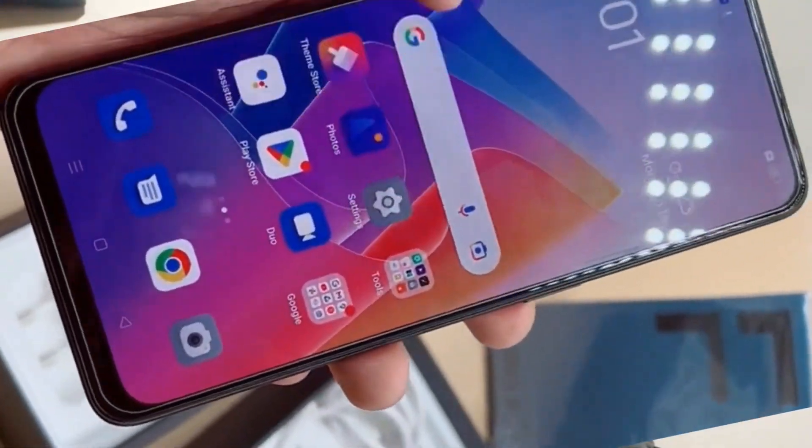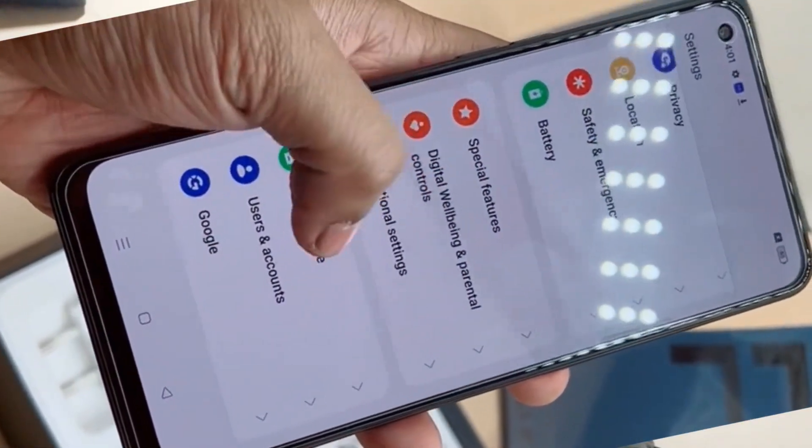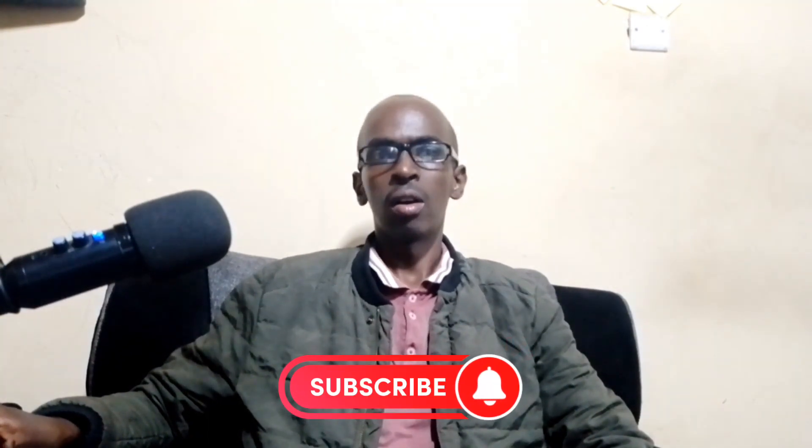On the software, the OPPO F21 Pro runs on Android 11 with the OPPO ColorOS 11.1 skin on top. ColorOS is a pretty user-friendly skin and I didn't have any problems using it. On storage, the phone has 256GB of internal storage, which is pretty good for storing even large files.